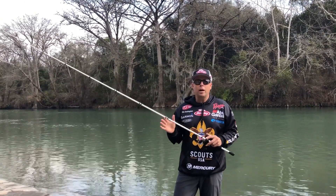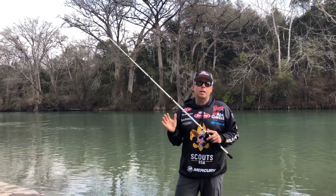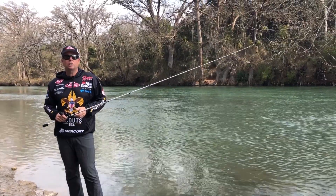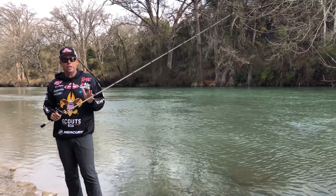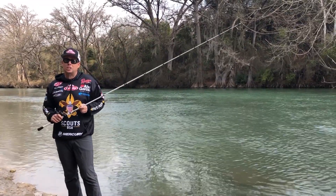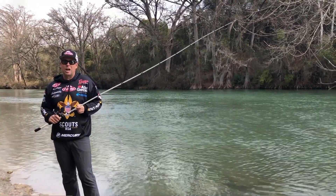Hey guys, Pro Fisherman Tom Reddington here, and I'm going to show you how to catch smallmouth bass in rivers. In addition, I'll show you top retrieves and current to catch fish, and if you stick around, I'm going to show you the best locations to catch smallmouth bass in rivers. So here we go.